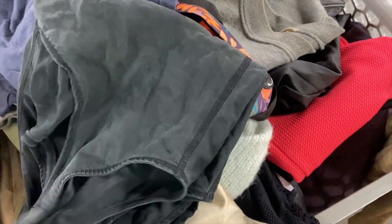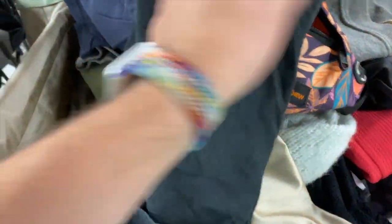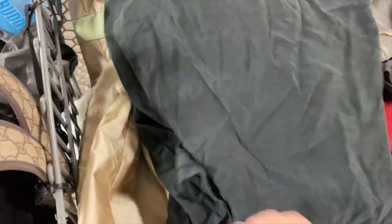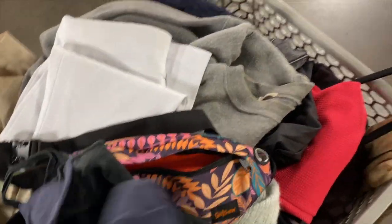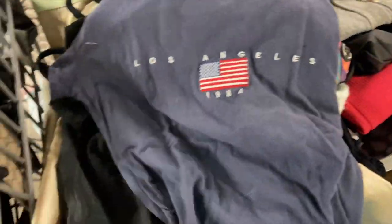I ended up finding a few more Lululemon pieces. The tank top came from the same bin as those blue leggings from earlier — I went back and dug through it just to be safe and did find a few more pieces, which was super fun. I found a little Brandy Melville piece for my sister that she's probably going to really enjoy.